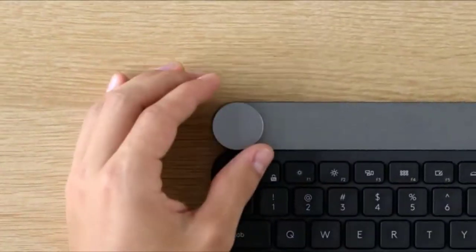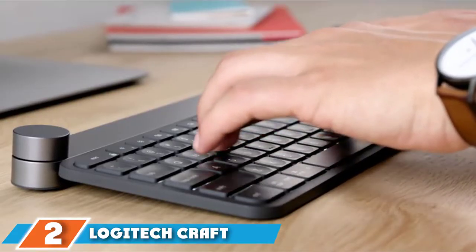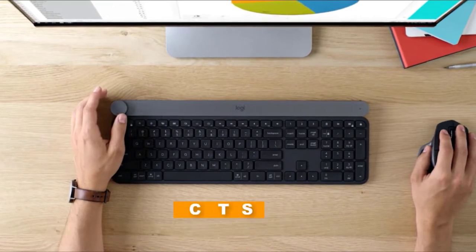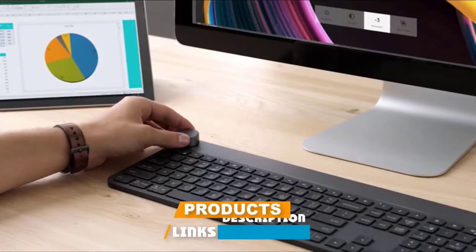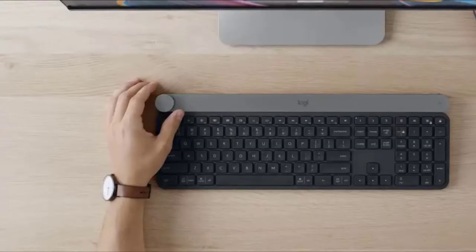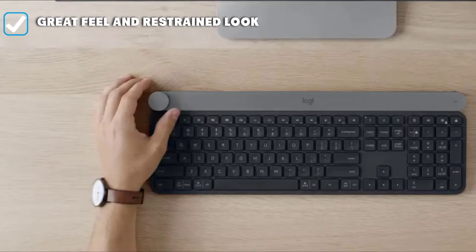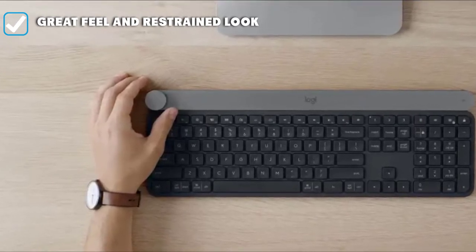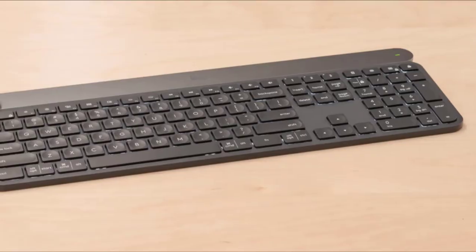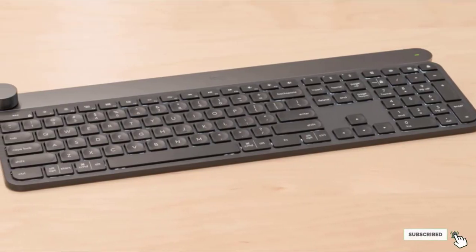At number two we have the Logitech Craft Advanced Wireless Keyboard. I tried out the Craft Advanced and love its restrained but high-tech look. The keys are fantastic and depress with a solid, reassuring click. The keyboard is heavy enough that you won't want to use it while traveling, but it's sturdy enough to stay put on your desk during extended typing sessions. Also excellent is the unique input dial that lets you quickly scroll through documents.